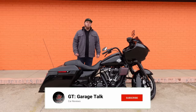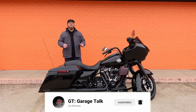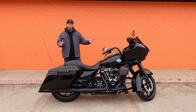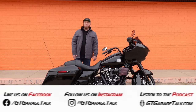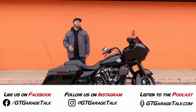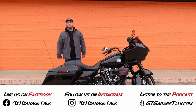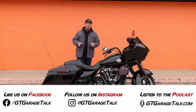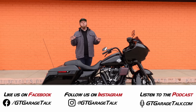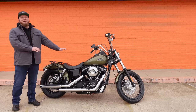Do us a huge favor — be sure to hit that subscribe button down below and turn the notifications on so you get notified anytime we post something new or exciting. If you want some behind-the-scenes details or an early peek at what we're riding or driving, check us out on Facebook and Instagram both at GT Garage Talk, and our award-winning podcast along with everything else can be found at gtgaragetalk.com.